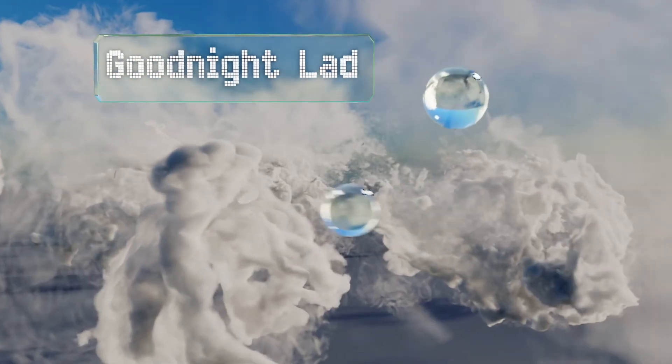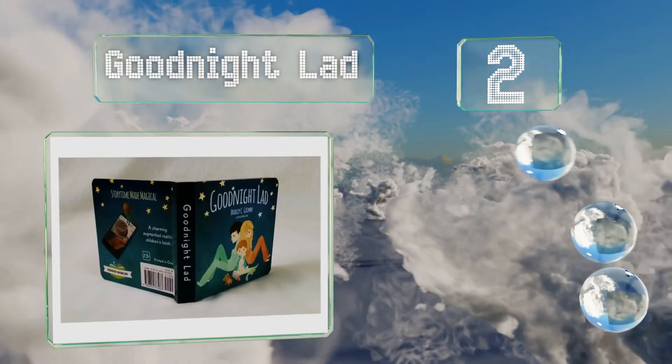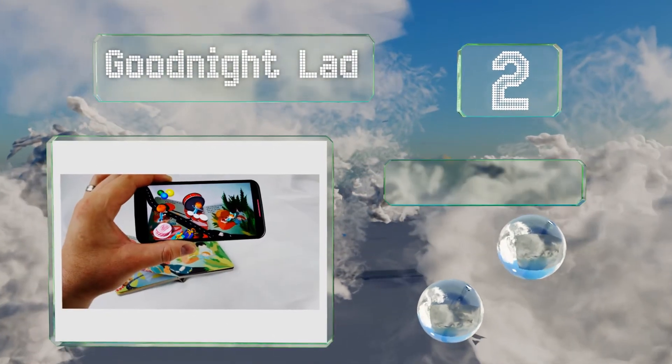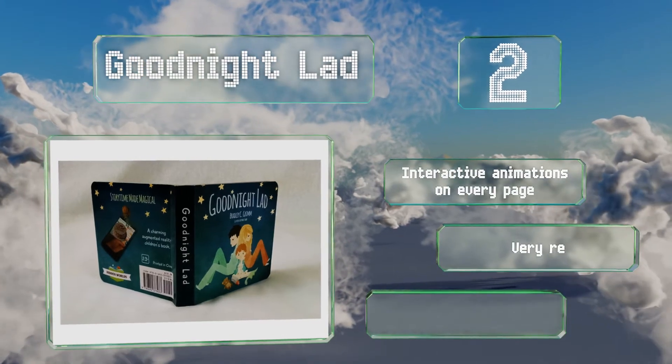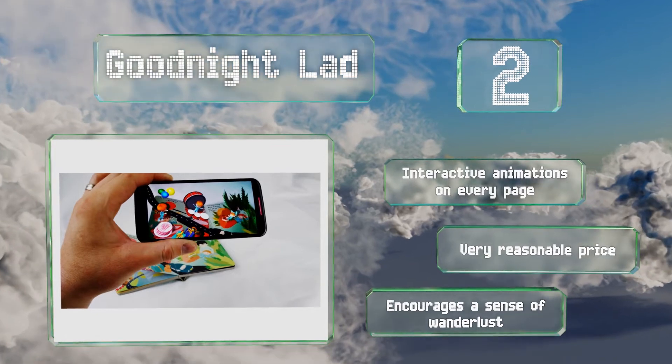At number 2, Goodnight Lad is a wonderfully sweet tale that's ideal for reading to your kiddos at bedtime. It's about a boy who doesn't want to go to bed but eventually does, so if you have a hard time getting your kids to sleep, this is a smart pick. There are interactive animations on every page and it comes in at a very reasonable price. It encourages a sense of wanderlust.